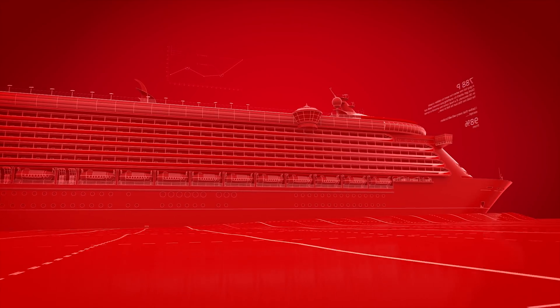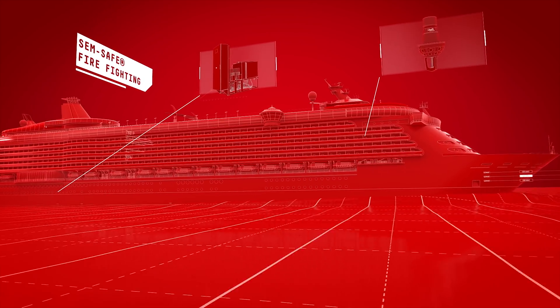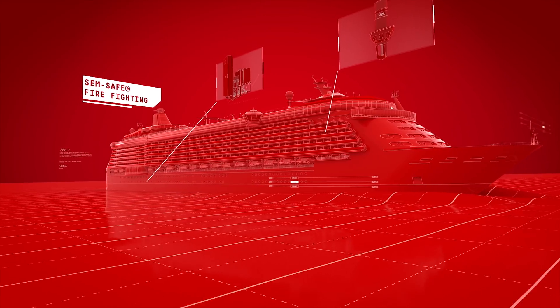Most importantly, Danfoss makes vessels safer. Danfoss Semco Technologies use high pressure pumps to blanket fires with water mist and CO2, rapidly extinguishing flames at sea.